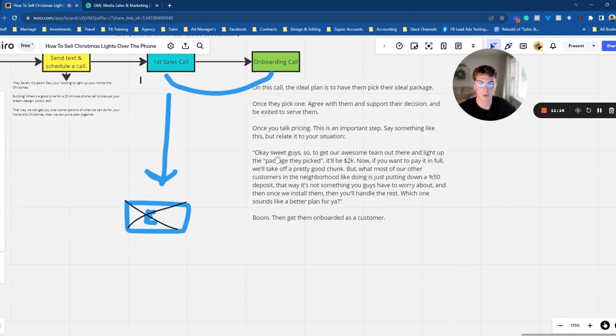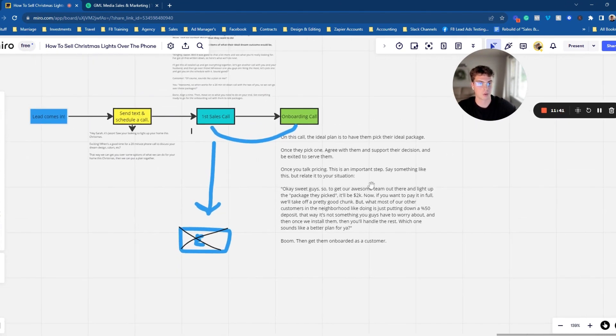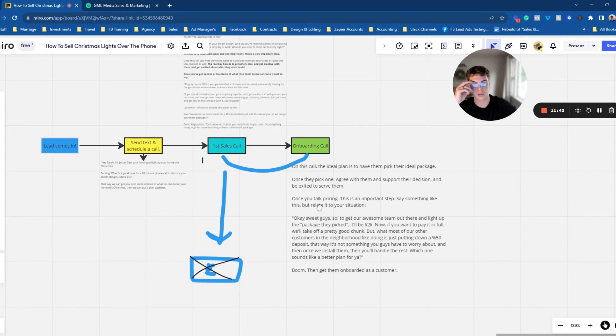Most of you guys miss the part where instead of just saying 'Hey, it'll be this price,' you frame the deposit properly. Most of you do 50% deposits — so say that most customers in the neighborhood just like doing the 50% deposit, because then that's the clear option and most people like doing it that way. Rather than saying 'It's 2K, yes or no, do you want to do it?' — say 'It's 2K. Do you want to pay it today, or a 50% deposit?'